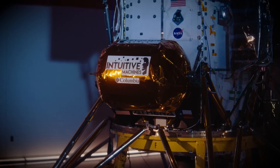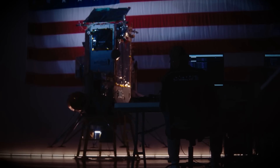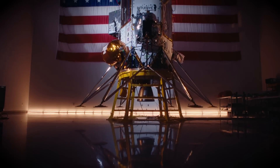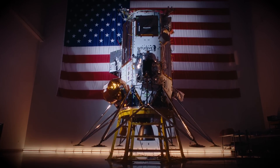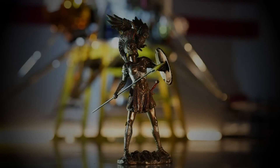He finished by saying: if someone had told us six years ago that we would attempt something this ambitious with the same outcome, we would have charged forward with the same toughness and competence. The razor-thin margins of lunar success don't deter us — they define us. IM-2 was another step in proving that Intuitive Machines is not just landing on the moon. We believe we're leading the way in commercializing space and building the infrastructure for humanity's next frontier. And we're just getting started.